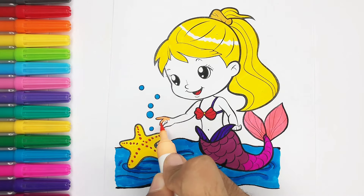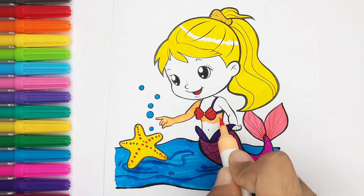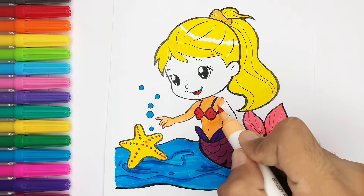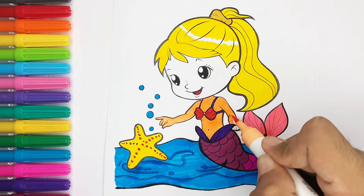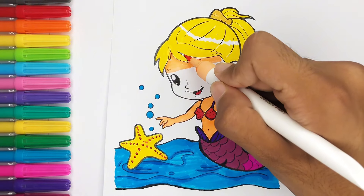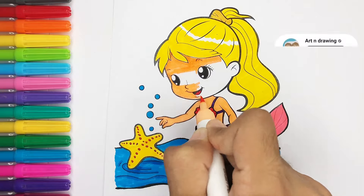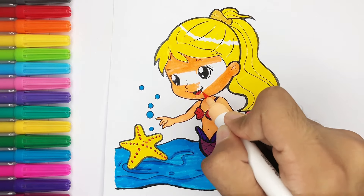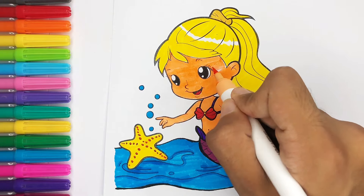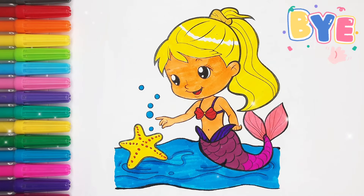A tisket, a tasket, a green and yellow basket. I wrote a letter to my love, and on the way I dropped it. I dropped it, and on the way I dropped it. A little boy, he picked it up and put it in his pocket. A little boy, he picked it up and put it in his pocket.